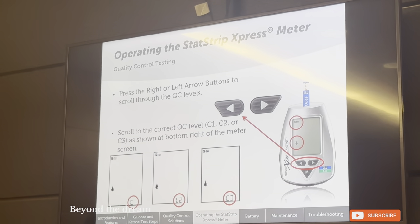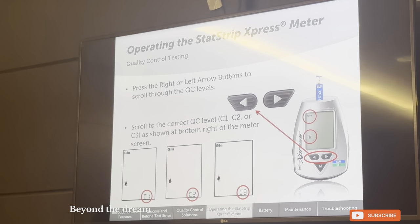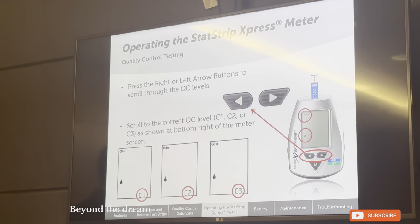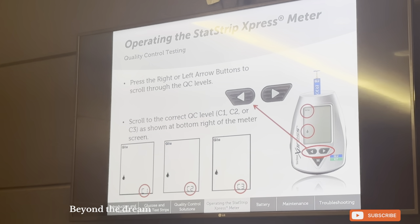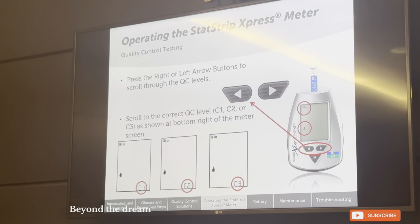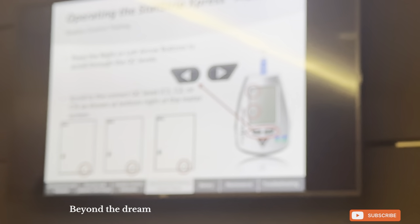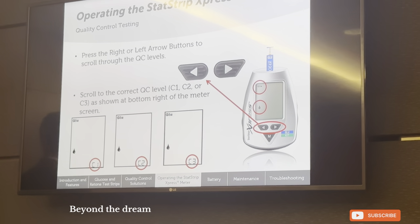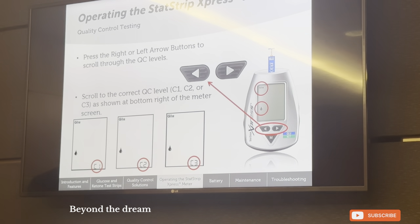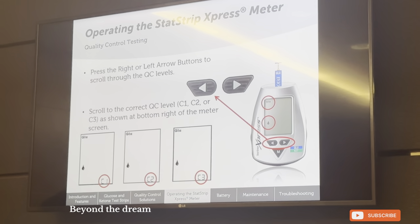For example, in the morning when many patients are coming in and you need to do quality control testing quickly — you do the testing, patients come in, and then later you want to review the QC result but it's lost among ten patient results. Instead, save it as a control solution test: it will be labeled as Quality Control 1, Quality Control 2, or Quality Control 3 — making life much easier.